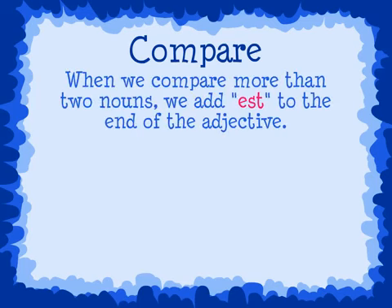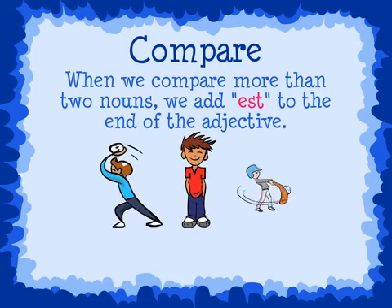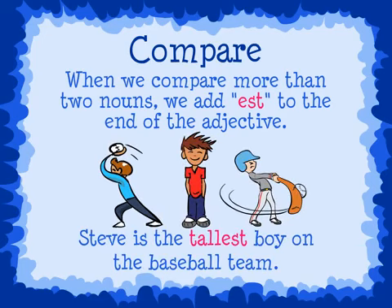When we compare more than two nouns, we add the letters est to the end of the adjective. Steve is the tallest boy on the baseball team. We are comparing all of the team members, so we add est to the end of the adjective tall.